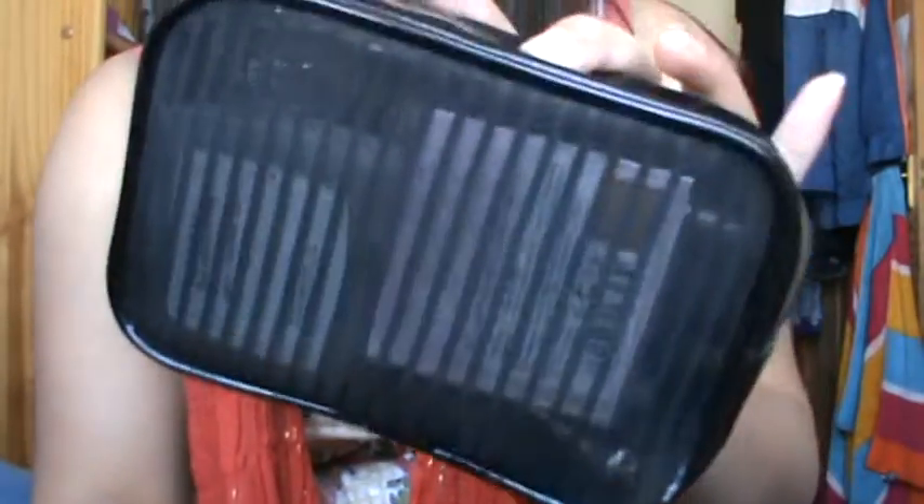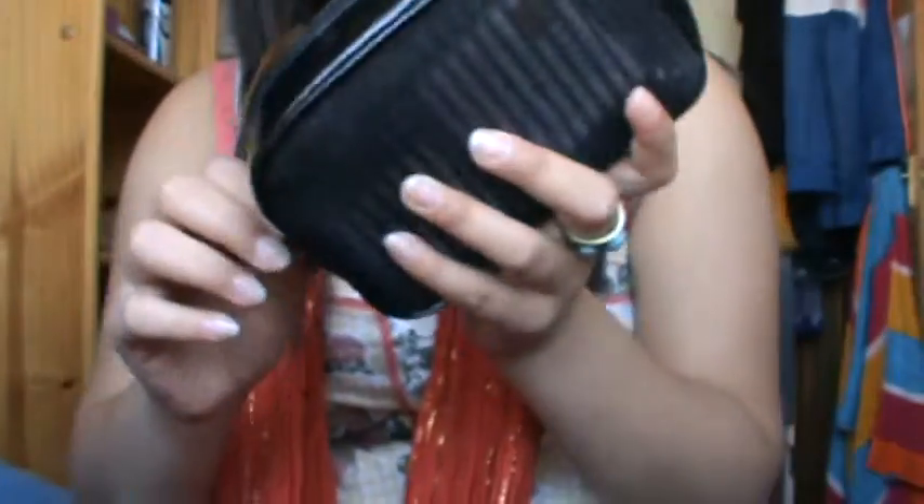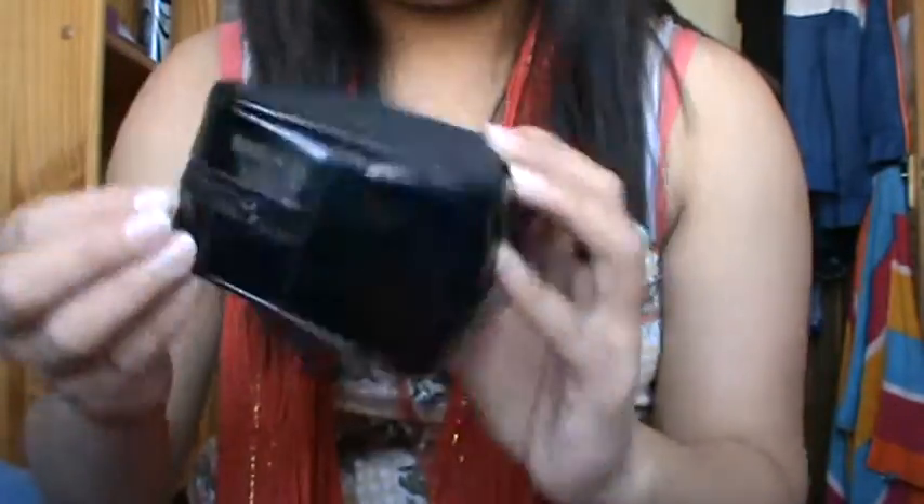So this is my makeup bag that I take with me. It's just like a see-through kind of one, it's got stripes, it's like leather on the top, it's square, or a rectangle.